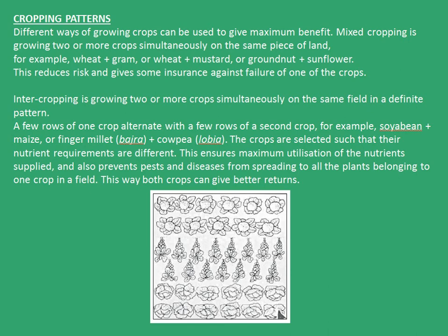Let's see how cropping patterns improve food production. Different ways of growing crops can be used to give maximum benefit. Mixed cropping is growing two or more crops simultaneously on the same piece of land. Some examples are wheat and gram, or wheat and mustard, or groundnut and sunflower. This reduces the risk and gives some insurance against failure of one of the crops.